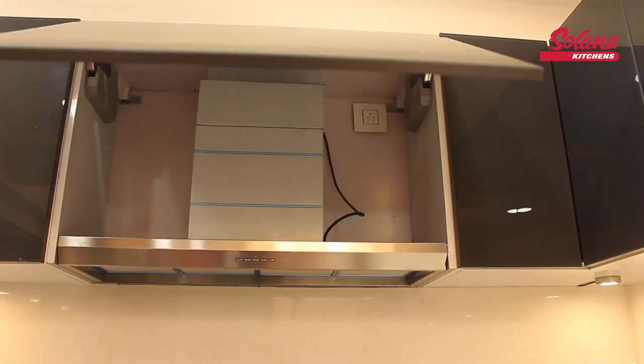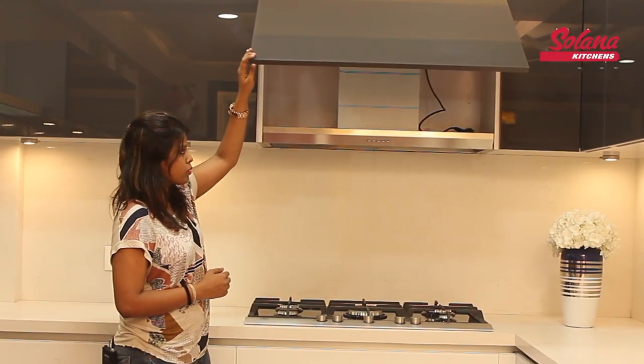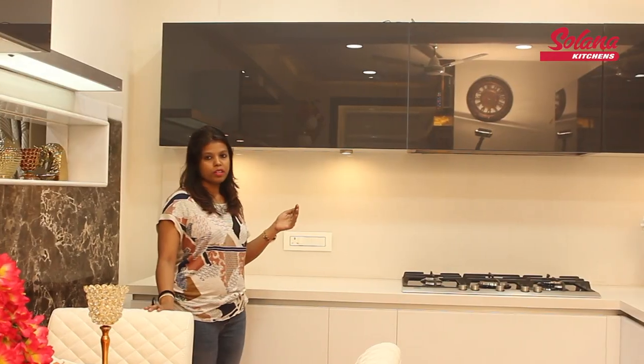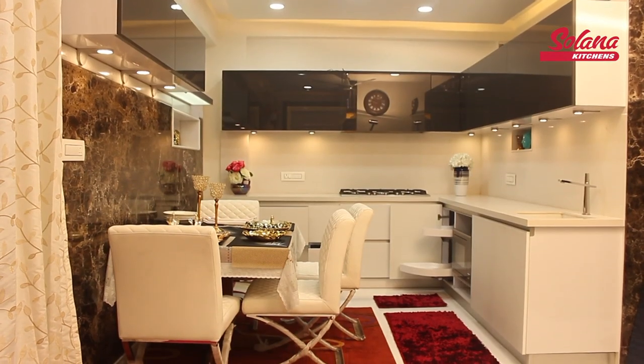We have covered the chimney with a shutter so that it looks concealed and as per the ambience it looks very neat and clean. We have used glass on the top and glass on the bottom, and we have given a combination of grey and white which is making it look very nice as the whole kitchen goes.